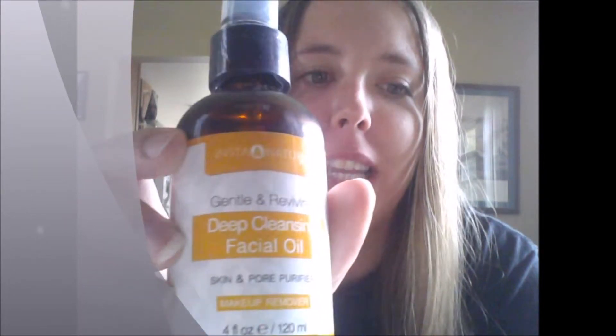Hi, my name is Angela. Today I'm going to be reviewing the Instant Natural Deep Cleansing Facial Oil.